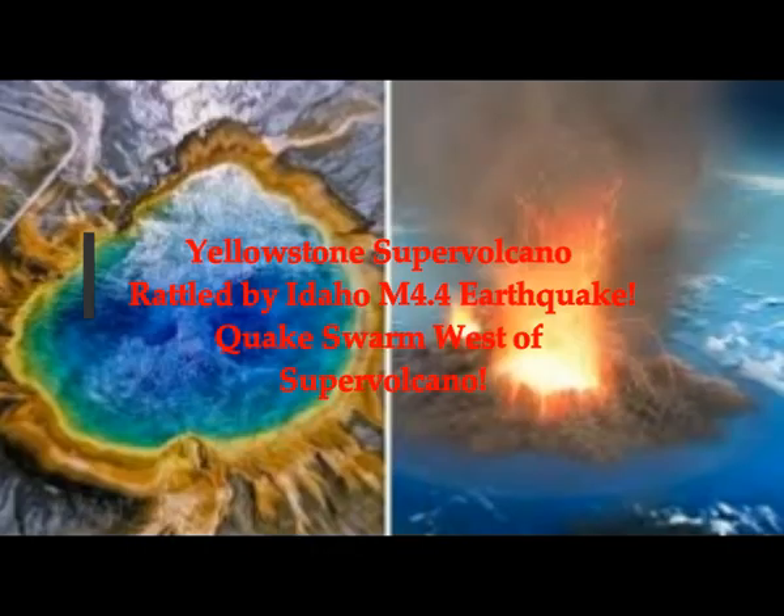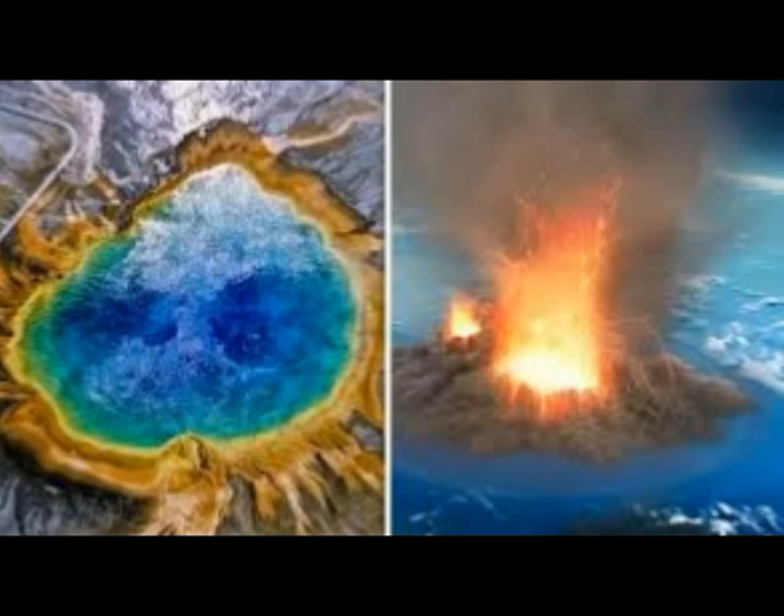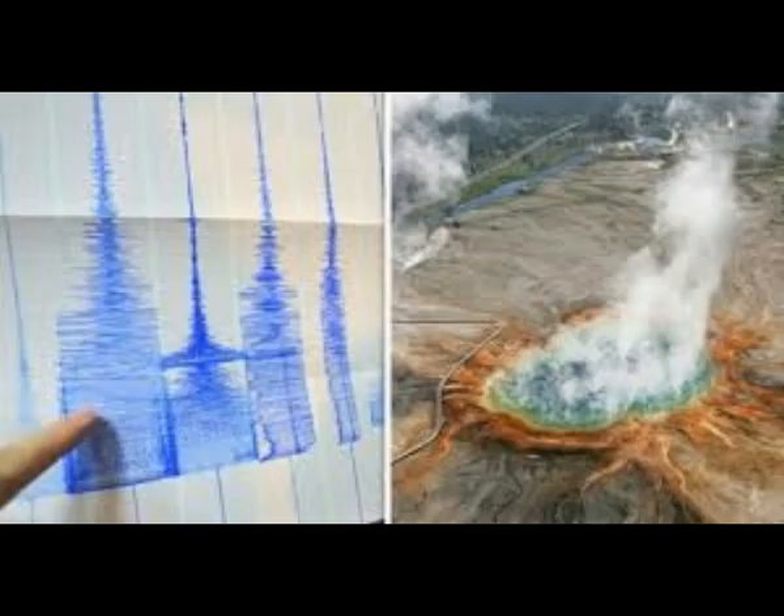Yellowstone Supervolcano has been rattled by an Idaho magnitude 4.4 earthquake that shook the area today. It has also seen an earthquake swarm in that area. Let's remember that we had an out-of-the-blue 6.5 magnitude earthquake the night of March 31st to April 1st, right in that area just northeast of Boise, Idaho. And that of course rattled the whole of the Yellowstone area because it was close enough — about 190 miles west of Yellowstone.